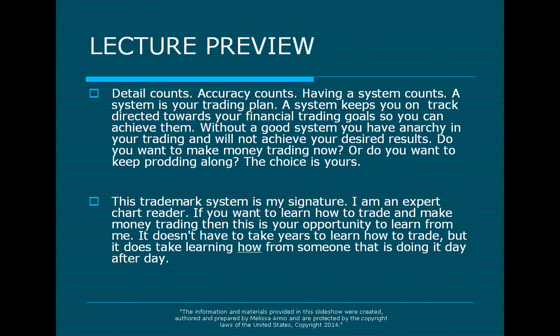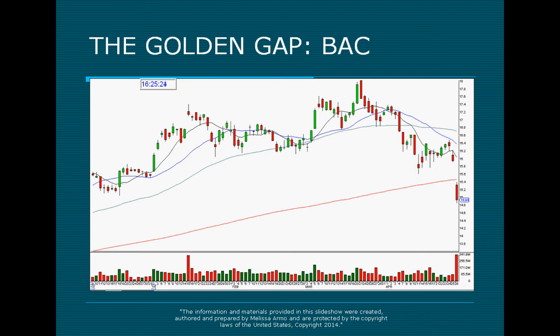Someone recently, just last week, in one day made 25% of her account. She has a small account, but that is a huge thing to do. So you don't have to have some astronomical amount of money to make money in the market — you do, though, need to know what to do.